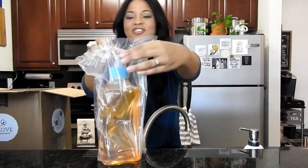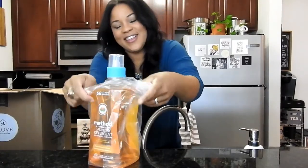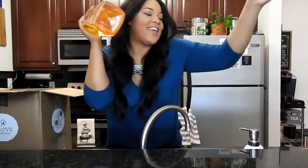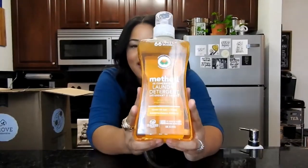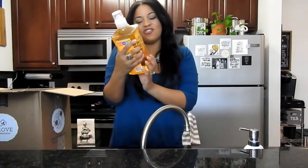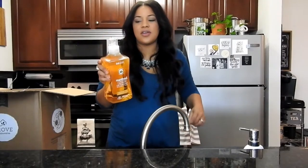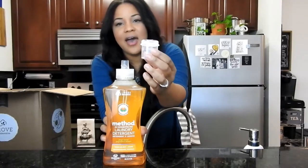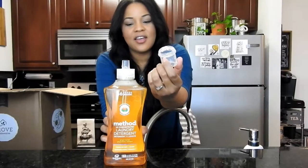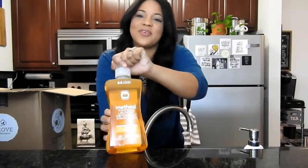Everything is wrapped and bagged. So the first thing I'm going to pull out is my new favorite laundry detergent — the Method laundry detergent. This is the Method 4x concentrated laundry detergent in the scent ginger mango, which smells so good. And you literally only need this capful. It's incredible — it gets everything clean.